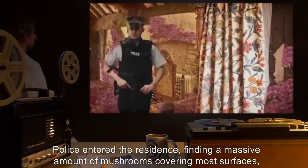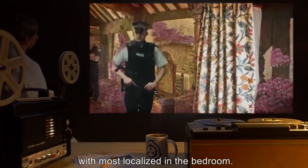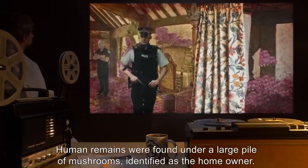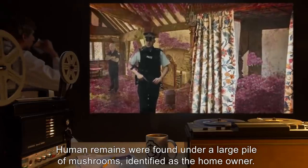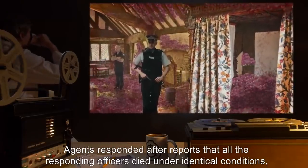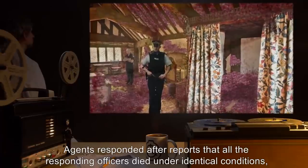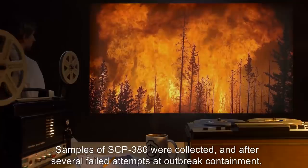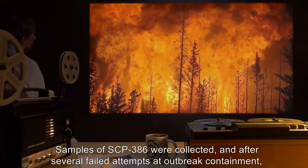Police entered the residence, finding a massive amount of mushrooms covering most surfaces, with most localized in the bedroom. Human remains were found under a large pile of mushrooms, identified as the homeowner. Agents responded after reports that all the responding officers died under identical conditions, with mushrooms starting to spread at an exponential rate.